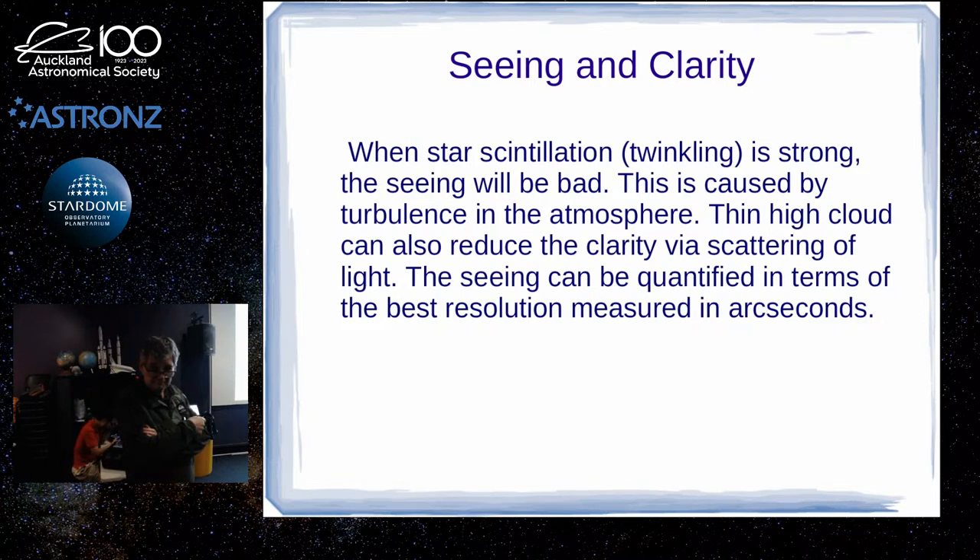A big high pressure system sitting right over the middle of the country means there's not much lateral flow of the ground air. Down at Tekapo the tourists love seeing the twinkling because it looks impressive, but it's not so good for astronomy — because when using a long focal length, what you see in the eyepiece is the stars dancing around. High cloud probably has more of an effect on clarity than on seeing, because you're going to get more scattering of light.